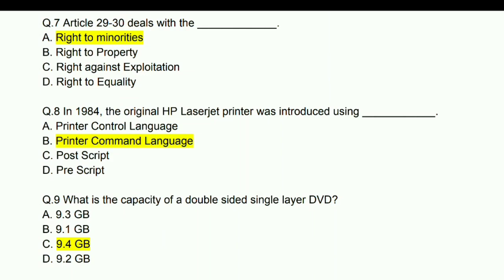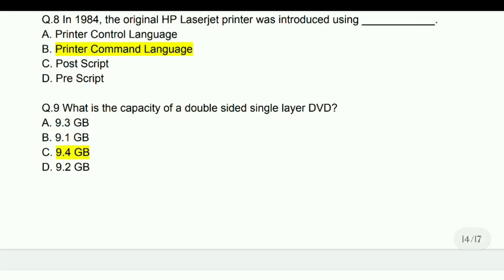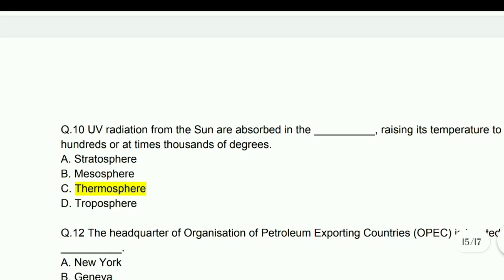What is the capacity of a double-sided single layer DVD? Answer: 9.4 GB.